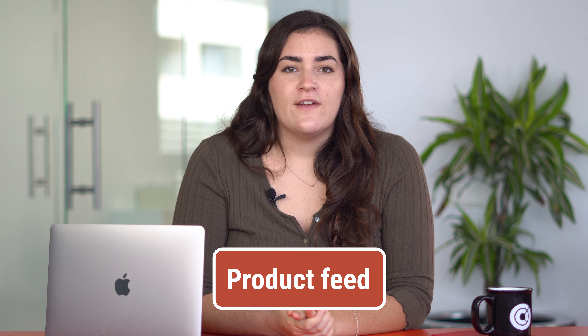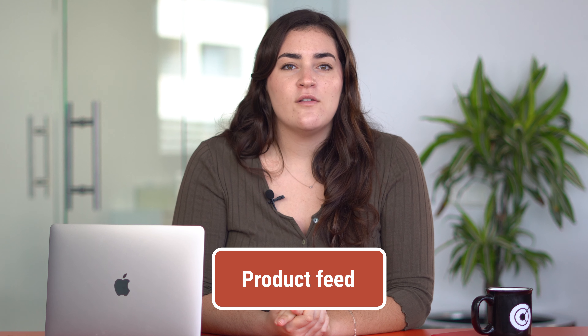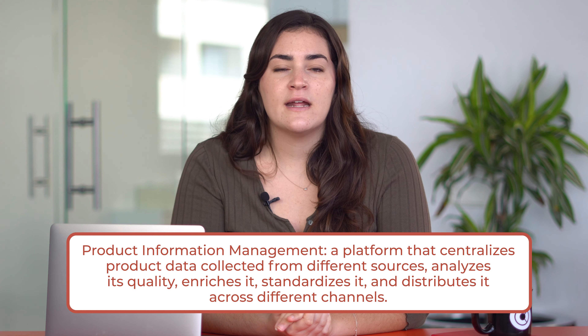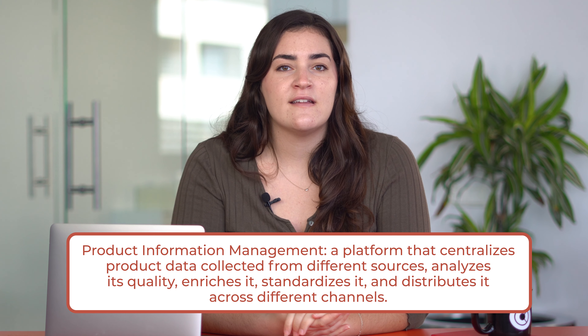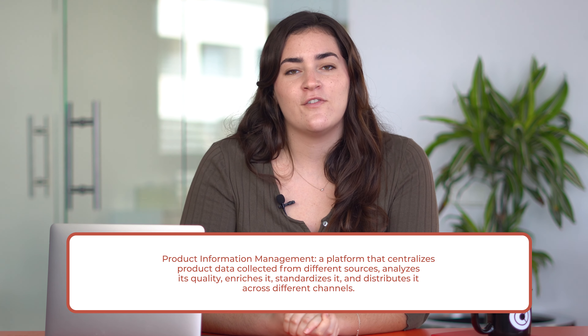You can start with lower prices and increase them once a certain number of customers have acquired the product, or on the contrary, start at the highest price and lower it over time as more consumers become familiar with it. Product feed consists of a digital file with all the data of the products and services you want to sell online. You can create it manually, by outsourcing, or with a feed creation and management tool.